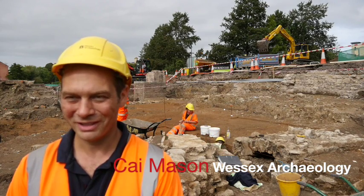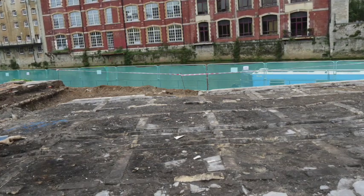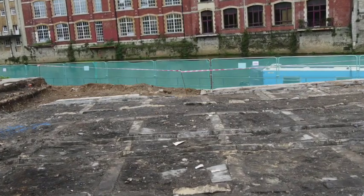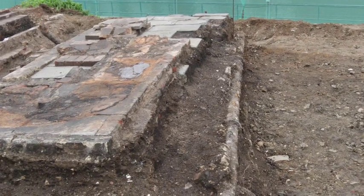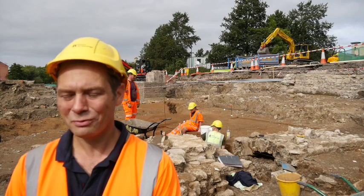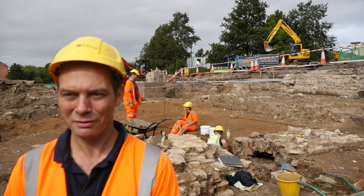It's a far cry from the baths in the centre of town, but the documentary evidence shows there were settling tanks somewhere, so they'd essentially let the silt drop out so the water would at least be relatively clear, and then boil it. So it was reasonably hygienic, but probably best not to think about what else was in the river at the time.